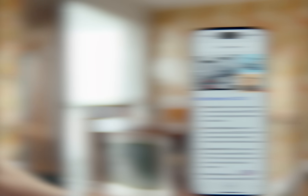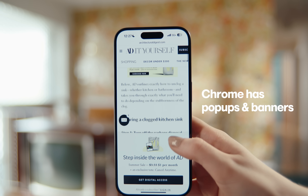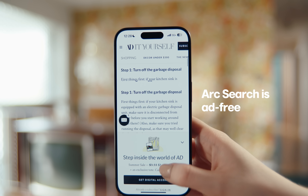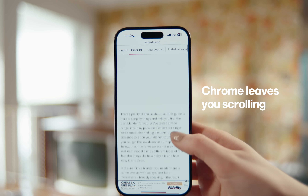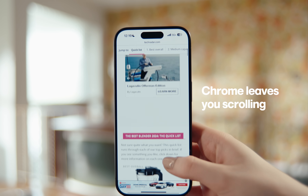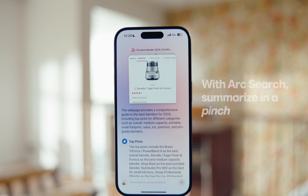And once you actually get to a website, Chrome bombards you with pop-ups and banners. Arc Search: clean and simple, thanks to the built-in ad blocker. Too much text? Chrome leaves you scrolling endlessly trying to find the thread. Arc Search lets you summarize any page with a pinch.